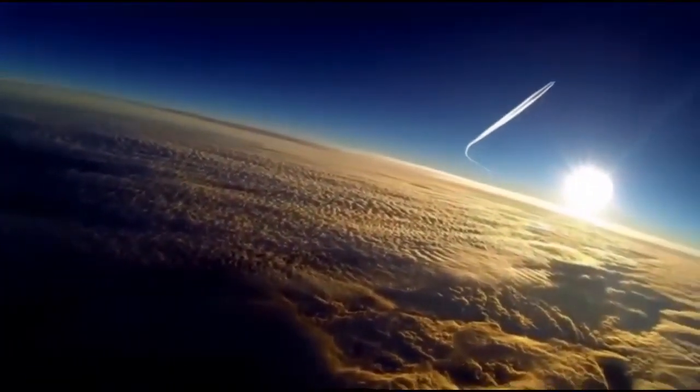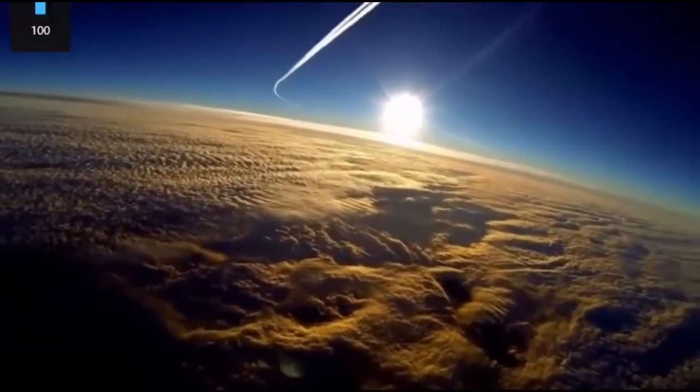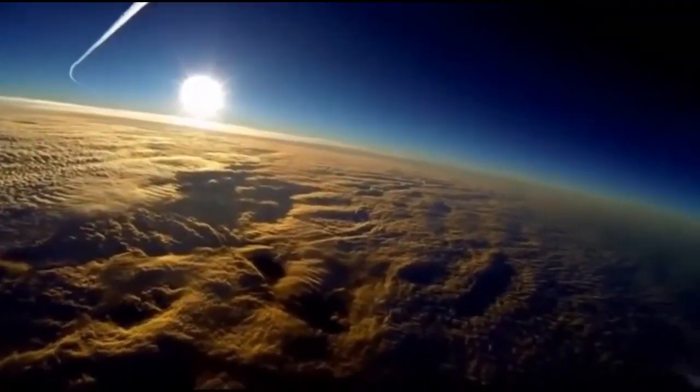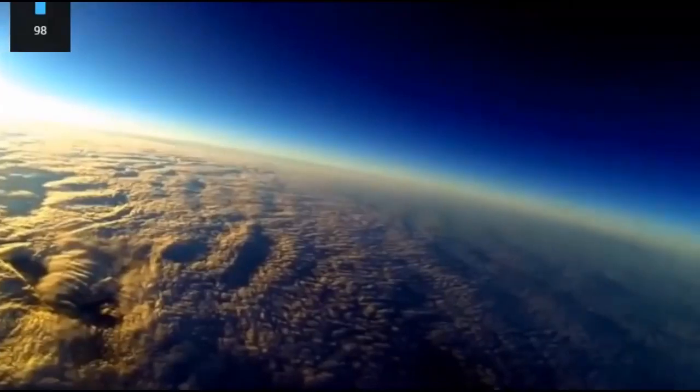The high-altitude airplane — remember, this is from a high-altitude balloon, so that airplane is probably at cruising altitude. Notice how it looks like it's going up from the horizon. That's exactly how the sun will rise, because that plane is staying parallel to the ground.